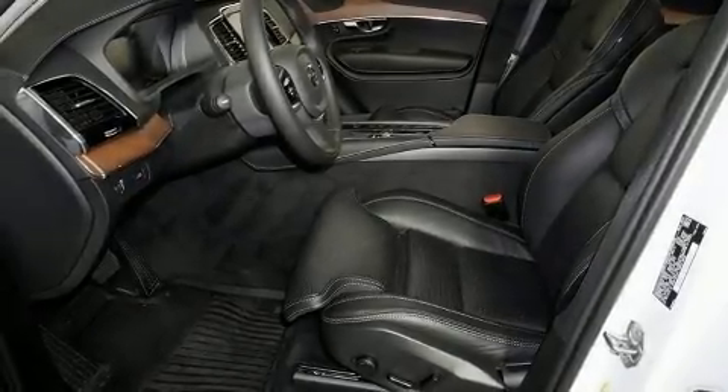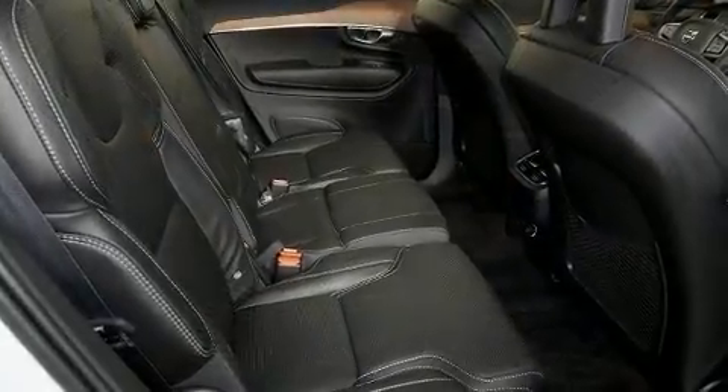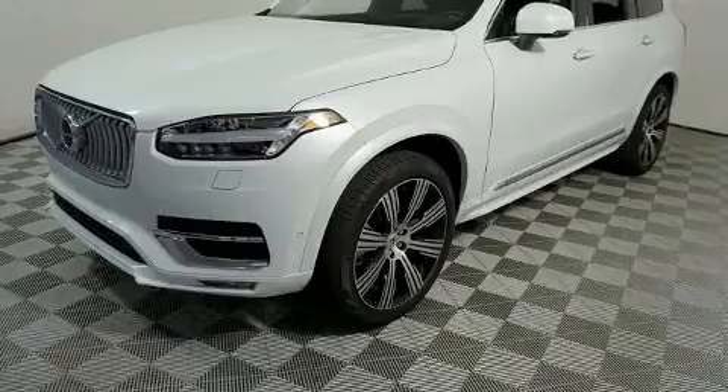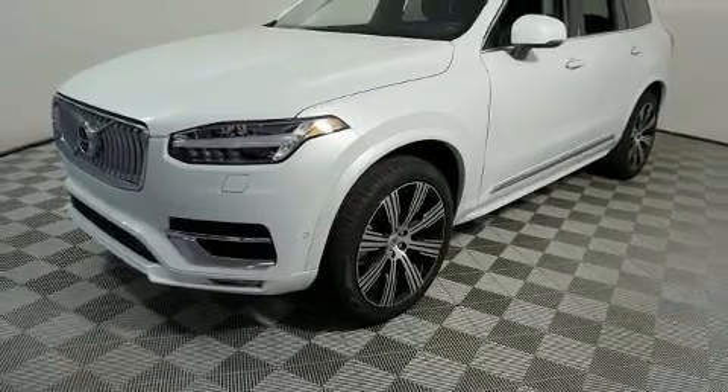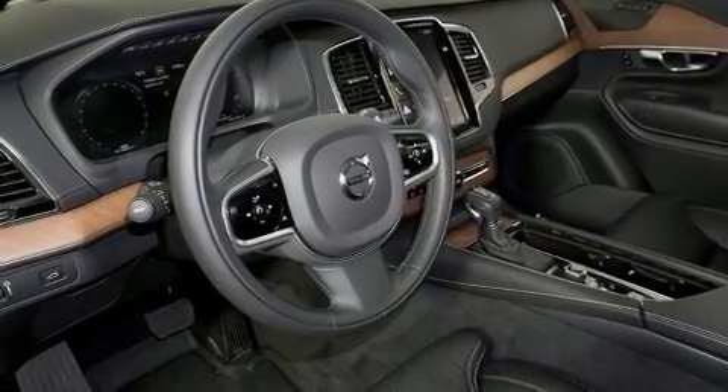Take command of the road in the 2020 Volvo XC90. Smooth gear shifts are achieved thanks to the efficient four-cylinder engine, and for added security, dynamic stability control supplements the drivetrain. A turbocharger is also included as an economical means of increasing performance.